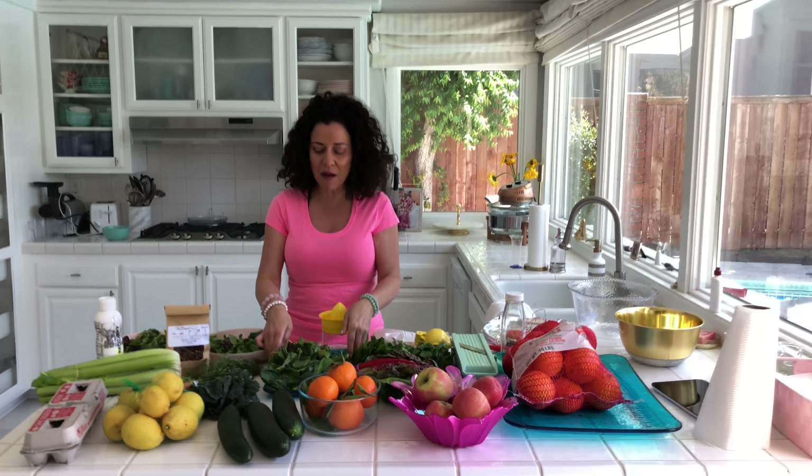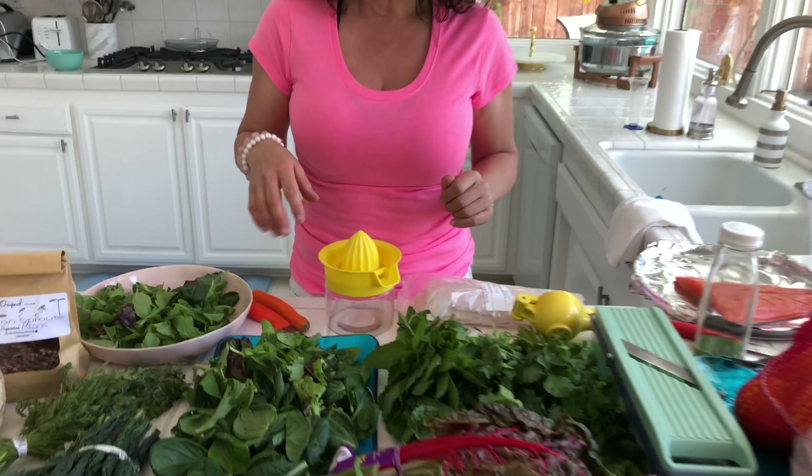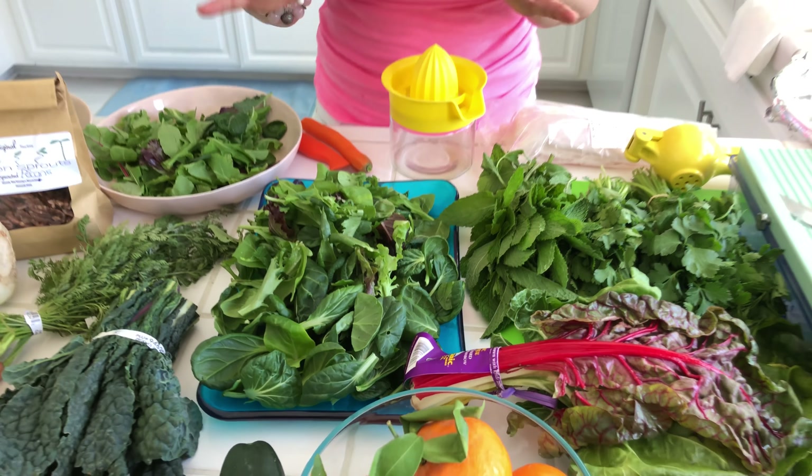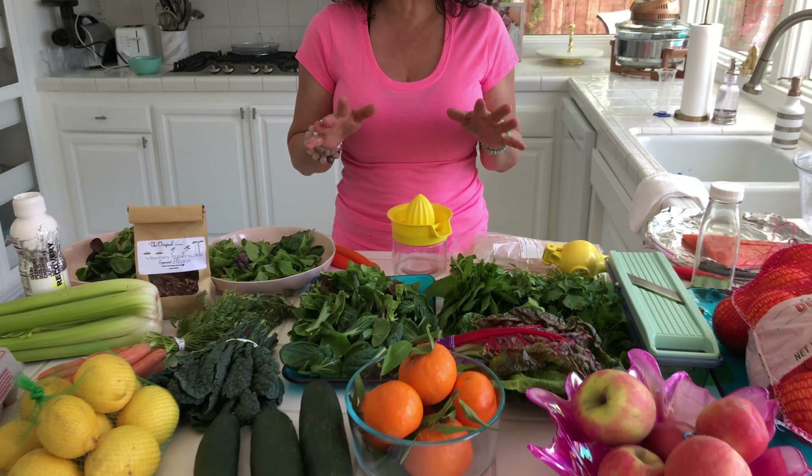Come a little closer and look. I'm about to make Victor and I's salad. Look at these greens — look at how fresh that is. You cannot get this fresh in the grocery store. Farmer's markets are the best.